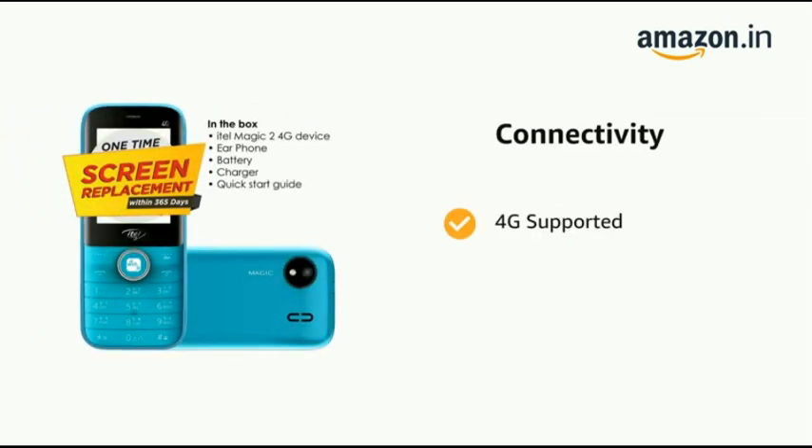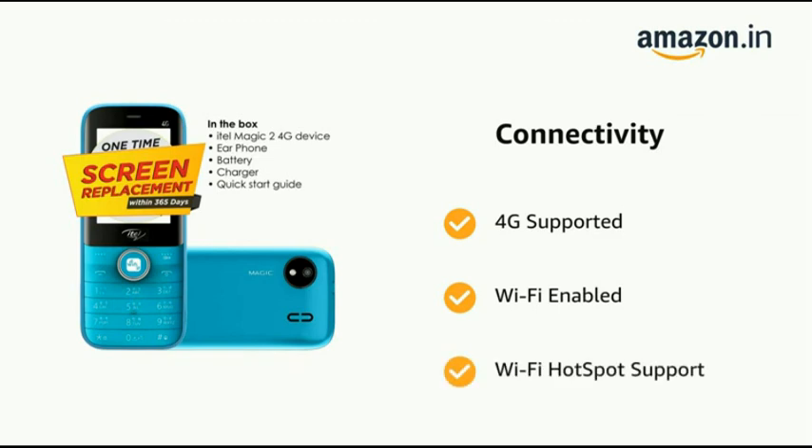It supports 4G, Wi-Fi enabled, and Wi-Fi hotspot support.